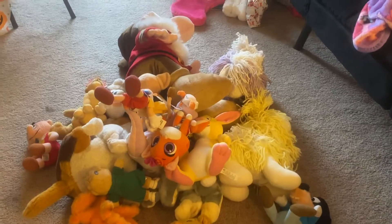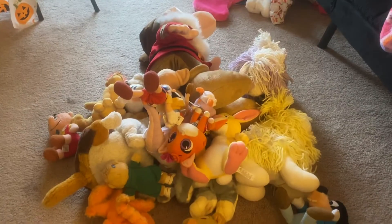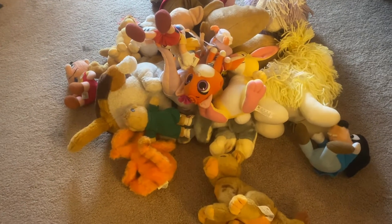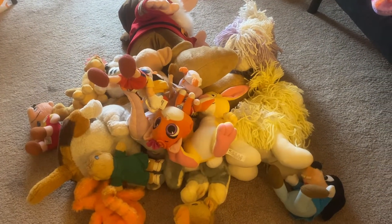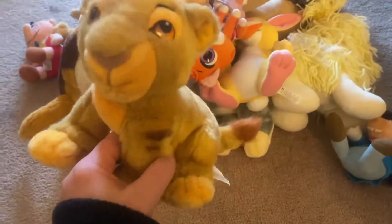Hey everyone, so today we did a Disney unboxing. This is everything I bought off Mercari. It was only $25 and I think it was like $8 or $13 to ship. Most of the stuff I'm just going to resell on eBay because I couldn't really resist that deal, but there are some things I'm going to keep.